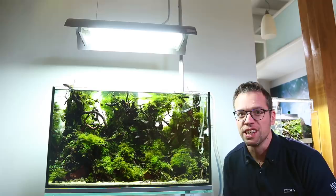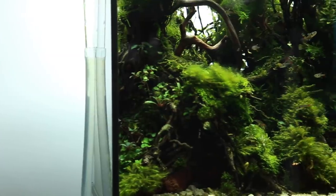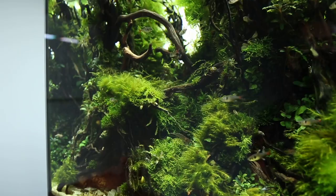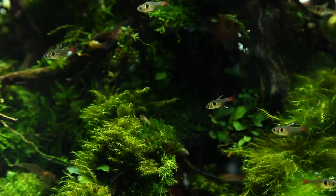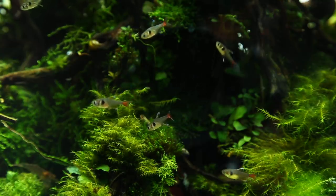The aquascape itself is absolutely beautiful — it reminds me of an ancient underwater forest. The complex textures going on include Fissidens, small species of rare Bucephalandra, Anubias, lots of different mosses, and some Riccardia. The sense of scale from the fish is amazing. These are a Hyphessobrycon species I think, though I'm not actually sure what species they are — if you know, let me know in the comments below.